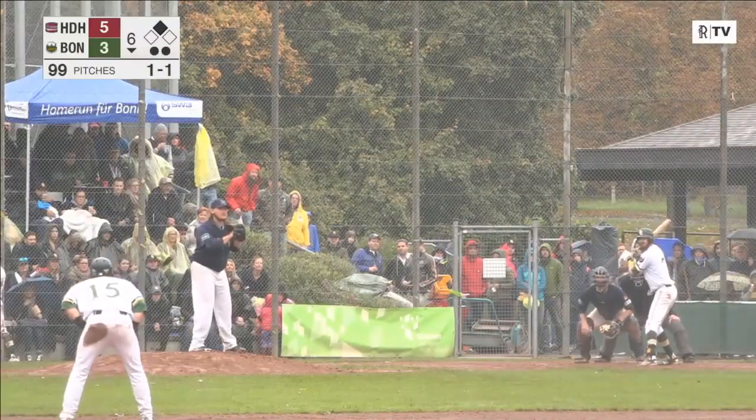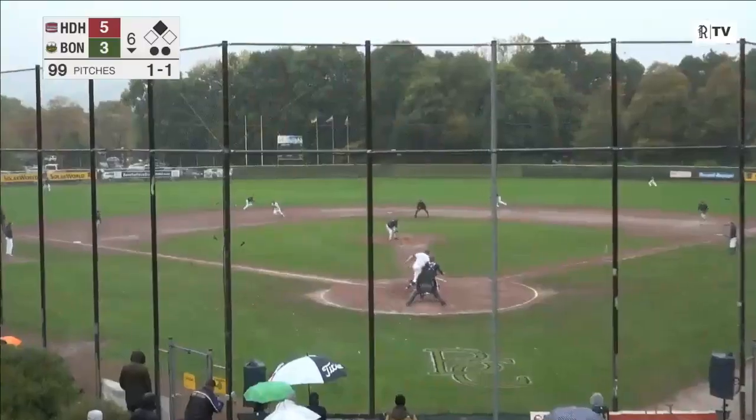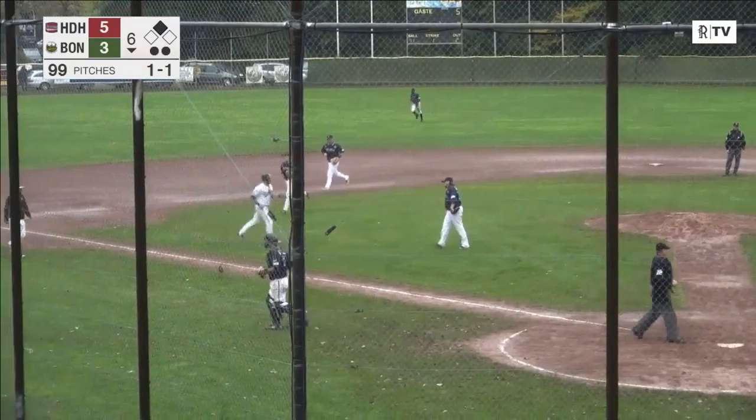One ball, one strike, two down, runner at second base. The pitch to Schmitz — curveball, lined back to Erasmus. And he caught it on the fly. The inning is over. A little reactionary catch there right in the gun — that ball was smoked.